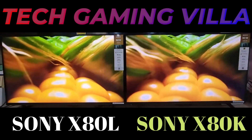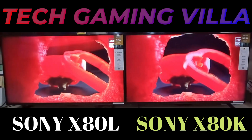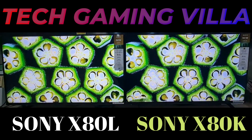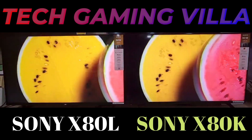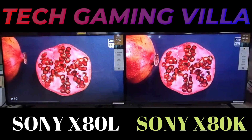The Sony Bravia X8TL comes in three display sizes: 43-inch, 55-inch and 85-inch. All models support the X1 HDR picture processor with an object-based HDR remaster feature to adjust the contrast based on individual object colors. The Triluminos Pro algorithm tries to produce natural colors. The TV also supports Dolby Vision.